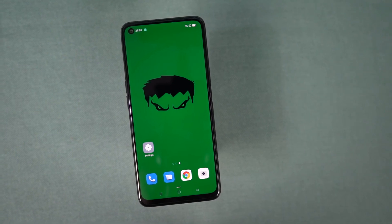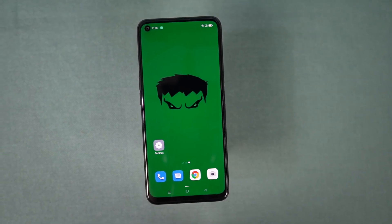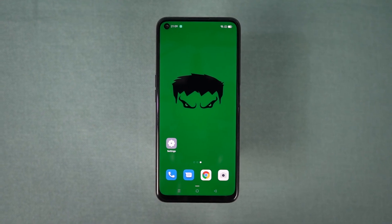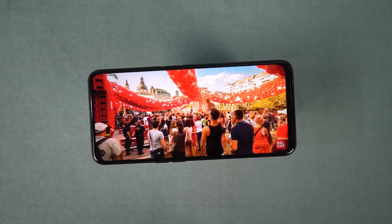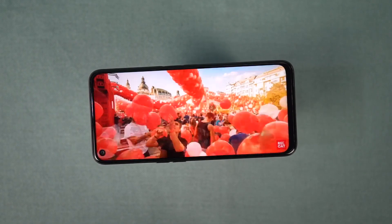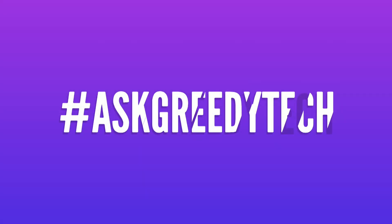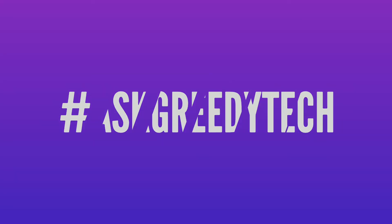Those were all the best features. If I missed anything important, let me know by commenting below this video, and make sure you check out my video on tips and tricks — link will be in the description. If you're planning to buy this phone, please use the link in the description; it always helps the channel. Tweet out to us with the hashtag AskGreedyTech on Twitter if you want us to make any specific video. I'm Nikhil from GreedyTech signing off — have a nice day.